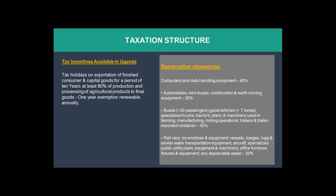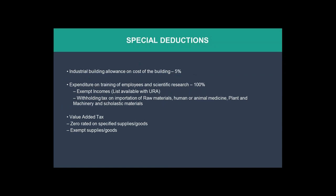For farming, manufacturing, and agro-processing, trucks and automobiles get zero taxes. There are also special deductions on allowances, which are accounting operations during the tax regime. The government gives an industrial building allowance on the cost of building at 5 percent, non-taxable. Expenditures on training of employees and scientific research — 100 percent of this is untaxable.